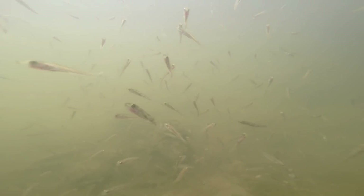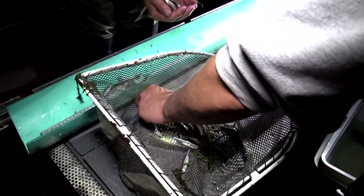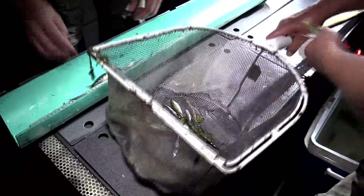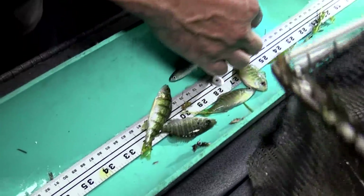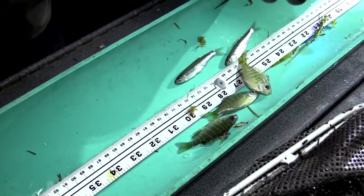We didn't see very much reproduction in terms of forage. We don't have a lot of the smaller, more warm water forages out there like the crappies, white bass, yellow perch, and that sort of thing. Those all provide alternate forages when the forage base is suffering, and it has been for a number of years now.